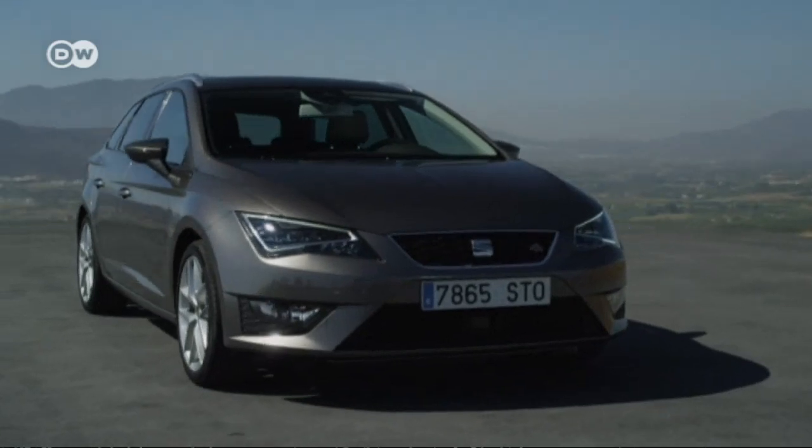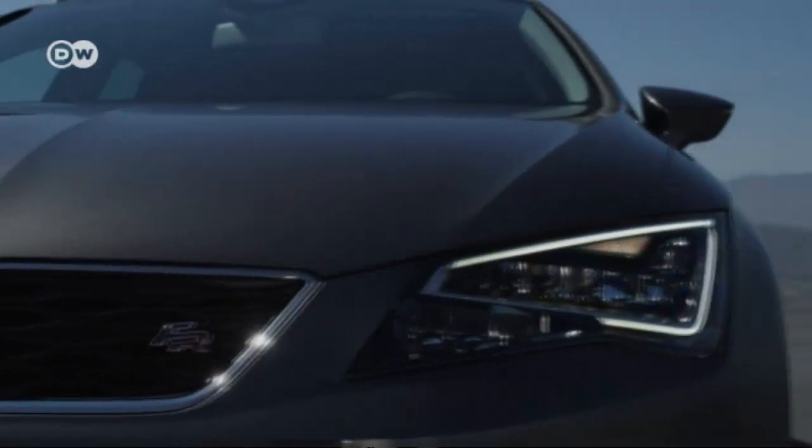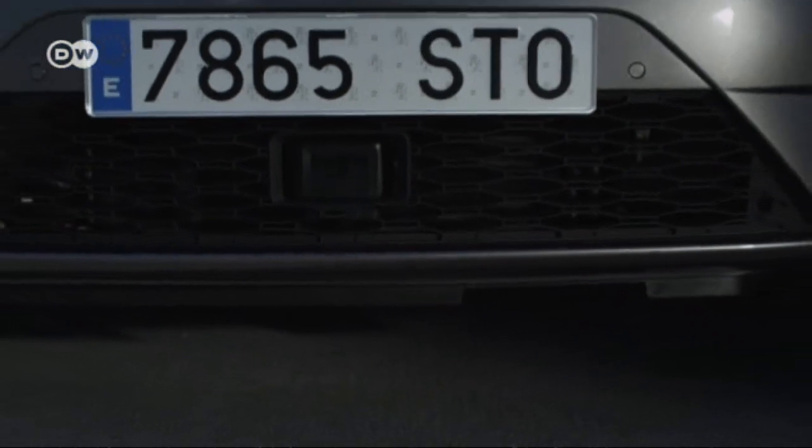There's nothing to fault as regards the exterior. LED headlights are fitted as standard. The beefy-looking air inlets underline its sporty character.